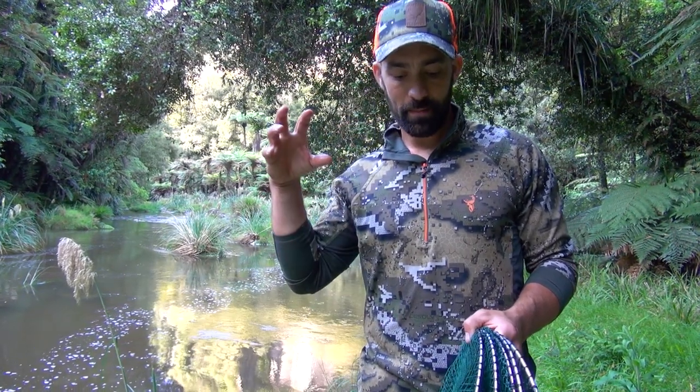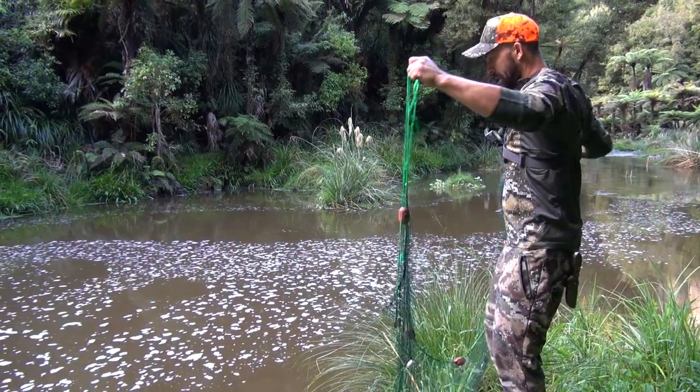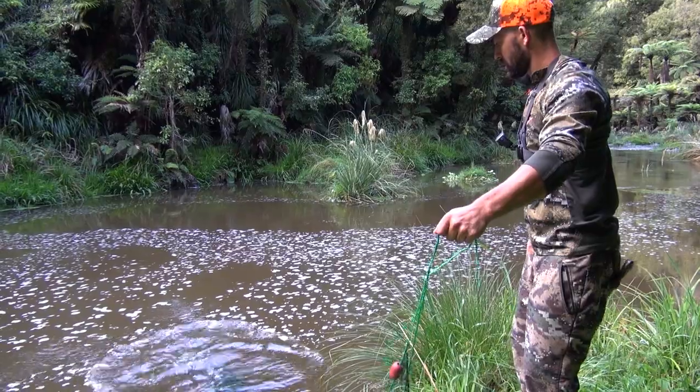It's quite an effective trap because eels have a very keen sense of smell, so some chicken necks and meat in the water will definitely attract them. The main thing is to make sure it's tied up properly so it doesn't go anywhere.